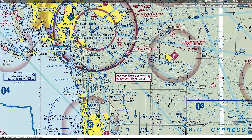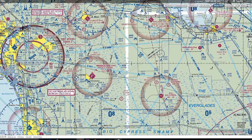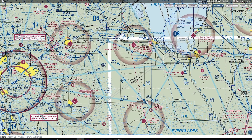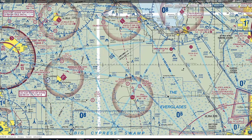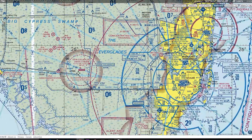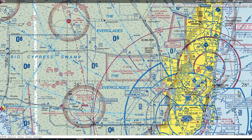VOR intersections are where two Victor Airways or two radials from a VOR intersect, and they happen to have a name assigned to them. That helps you identify where you're going in terms of air traffic control. For example, you could say you want to fly from Southwest Florida National via Victor 599 to Thunder, then via Victor 157 down to the Dolphin VOR. You would use that intersection as a changeover point to switch frequencies and start dialing in the other radial, flying towards the other VOR.